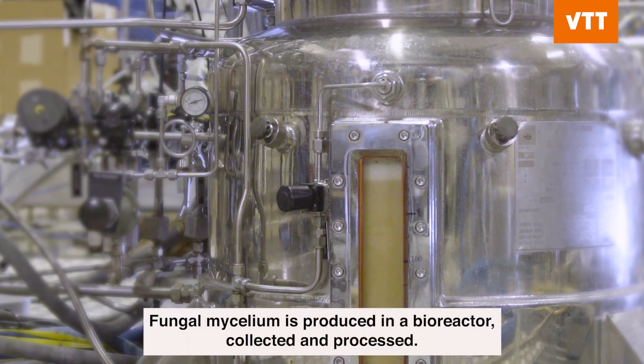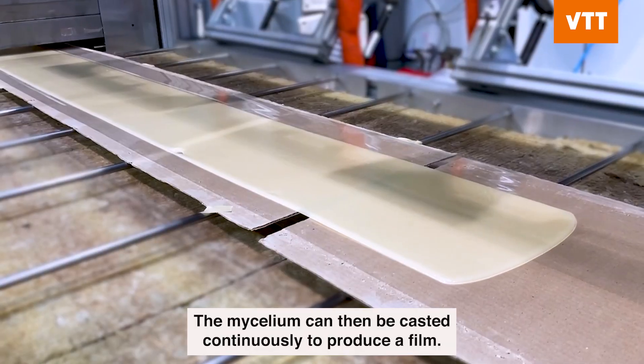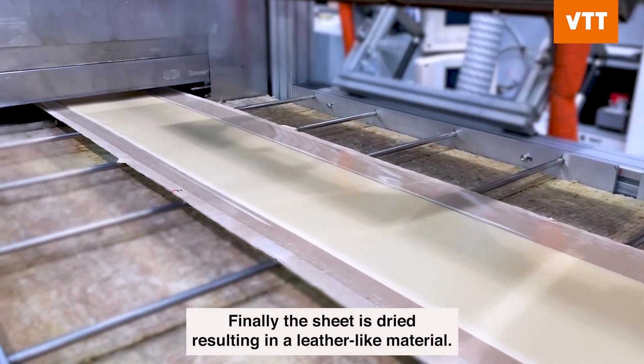Fungal mycelium is produced in a bioreactor, collected and processed. The mycelium can then be cast continuously to produce a film. Finally, the sheet is dried, resulting in a leather-like material.